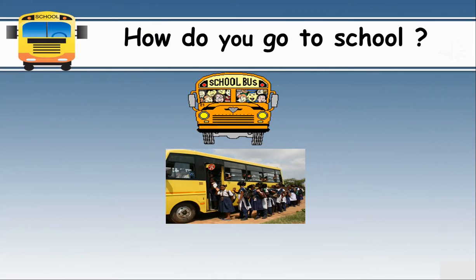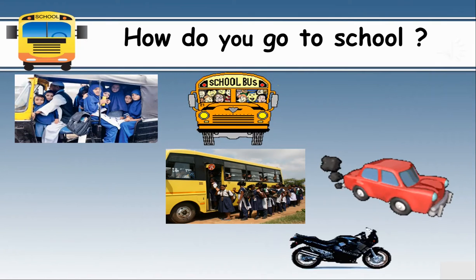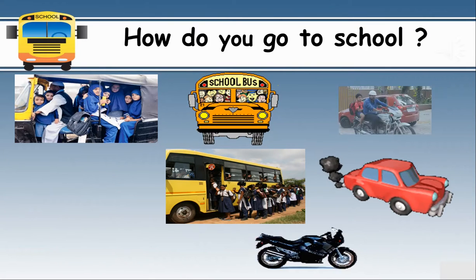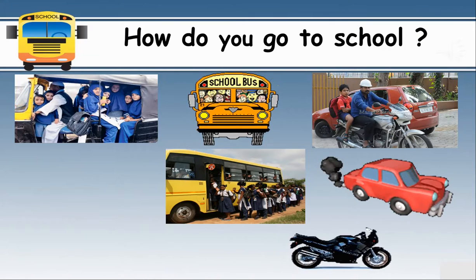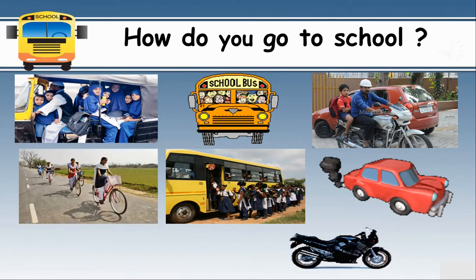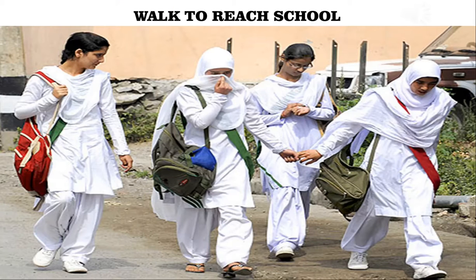How do you go to school? So many students take bus or auto rickshaw to go to school. Many of them come in vans or parents drop them on motorcycles or cars. Students living in metropolitan areas may travel by metro to school. Some may ride a bicycle to go to school. Some walk to reach school.